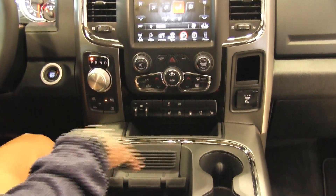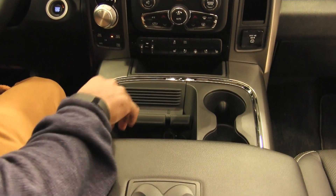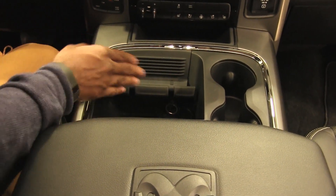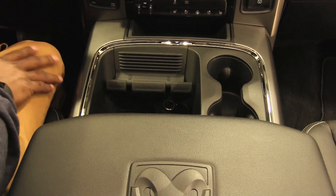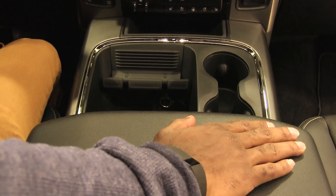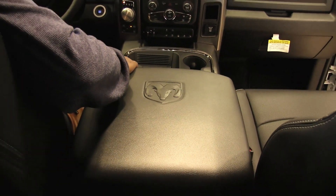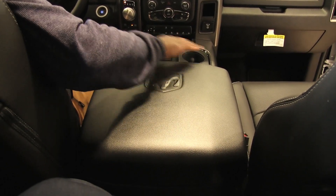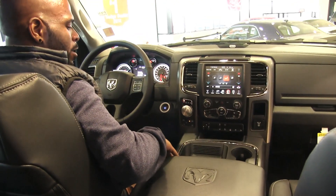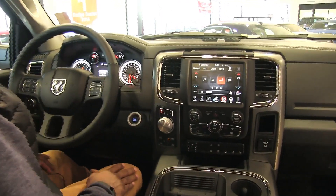In the center console we've got two large cup holders to hold the biggest drinks you like to have. We've got a nifty cell phone holder with a little clip to hold your phone so it doesn't move when you're driving. In here we've got a lot of storage and additional USB ports and 12-volt DC outlets to keep your electronic items powered.